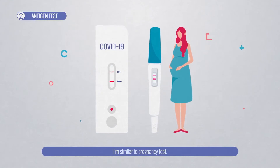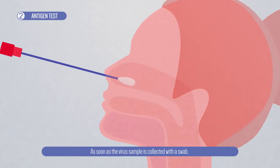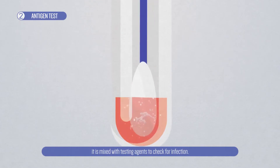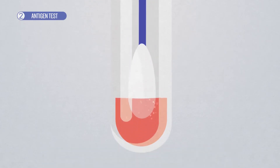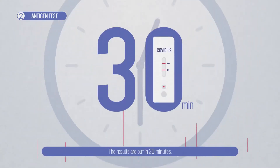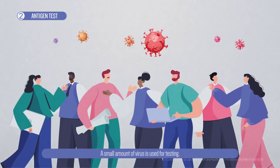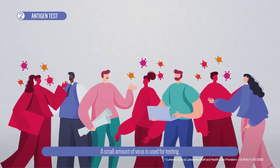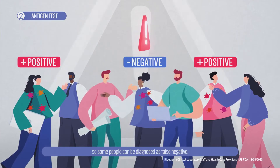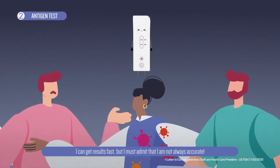I'm similar to a pregnancy test. As soon as the virus sample is collected with a swab, it is mixed with testing agents to check for infection. The results are out in 30 minutes. But there is a problem — the small amount of virus used for testing means some people can be diagnosed as false negative. I can get results fast, but I must admit that I'm not always accurate.